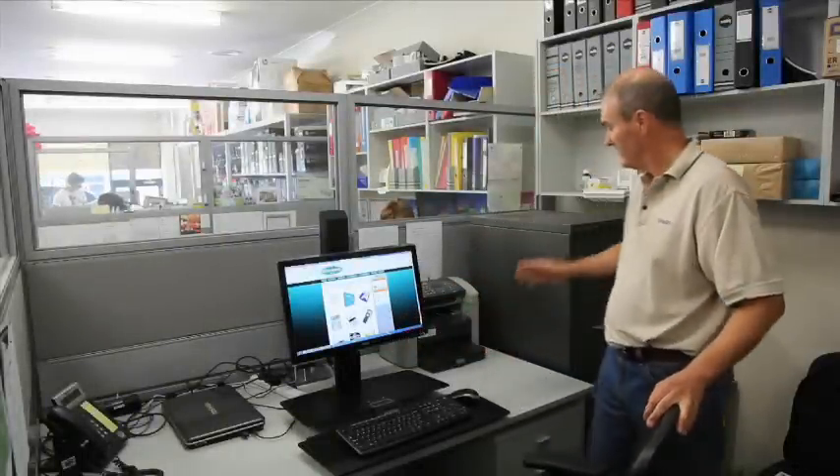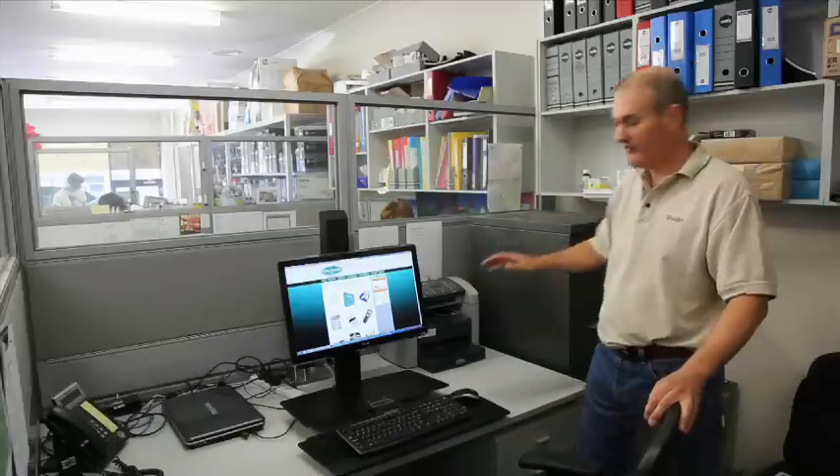We've got a complete range of office furniture including office chairs, workstations, and filing cabinets — and something that's really good for people that have bad backs and have trouble getting back to work.